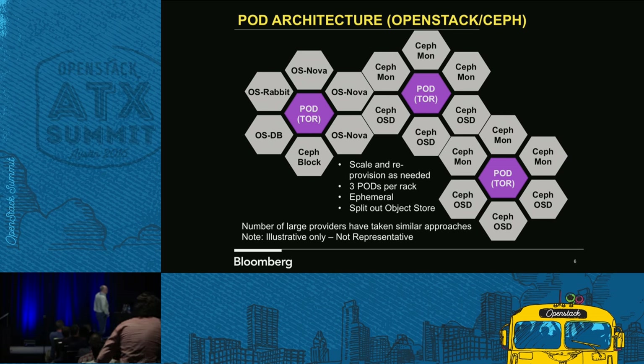You see there in the middle, it talks about a ToR. We actually put those with each bundle, with each pod. So you can actually make tweaks — we can scale however we want to within the data center. It gives us a lot of flexibility.